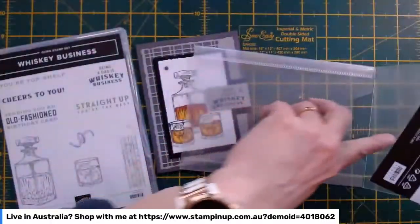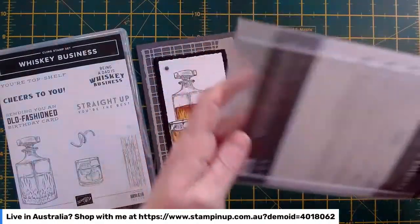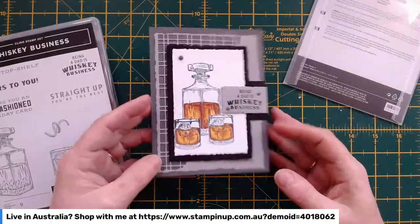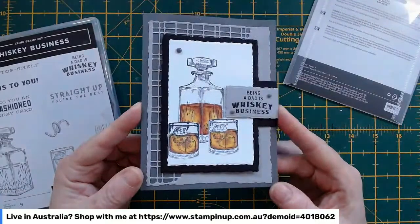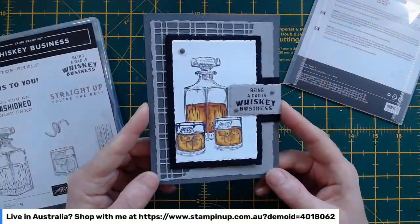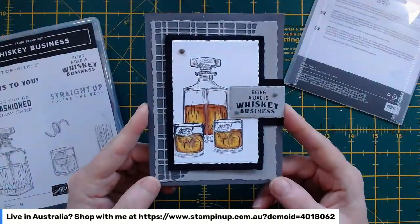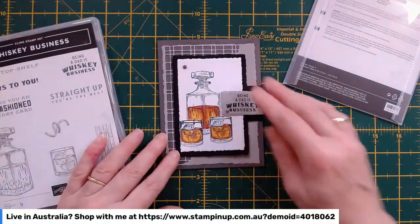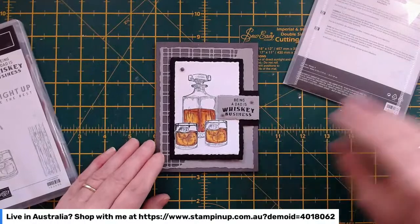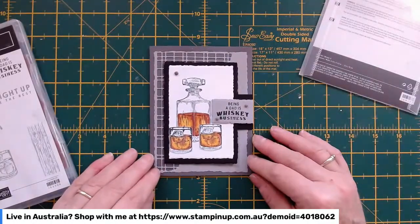As usual when I'm playing with a product for the first time, I popped onto Pinterest, had a search around and found a couple of cards that inspired me, so I'm going to do my versions of them today. That's usually how I do things with a new stamp set or bundle — I'll pop in and see what other people have done, and that inspires me to do something of my own.